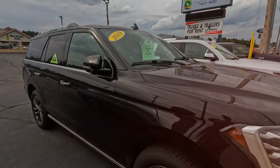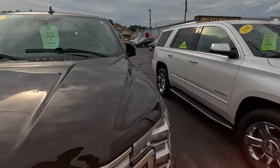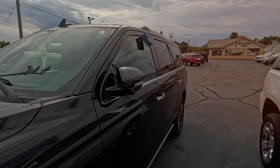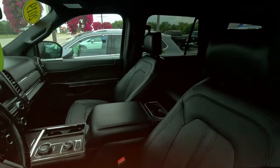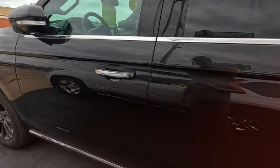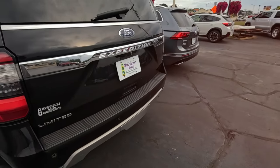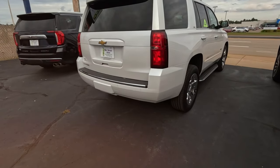Ford Expedition, $35,995, 2019. Not giving them away — not even used ones. Got a nice interior. A little spin button selector for your gears. 66,000 miles. 3.5 liter — so it would be an EcoBoost, I believe. But no EcoBoost badging for that. Third row seats. Limited — a little bit of trim.